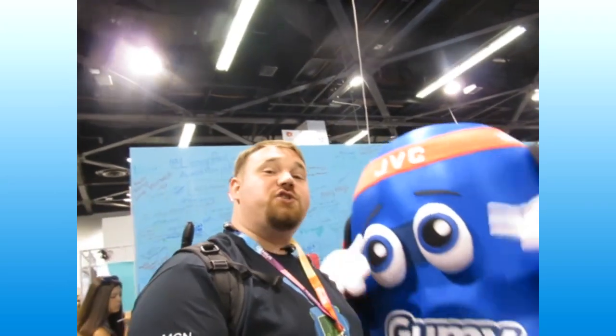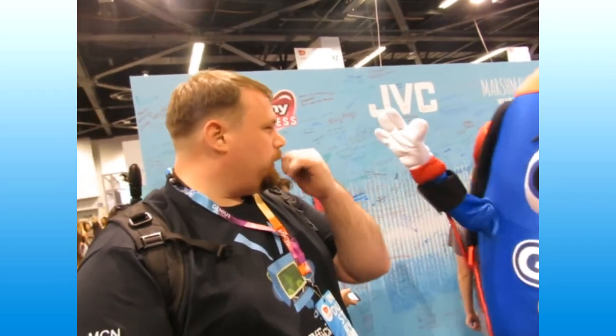I am standing here with the JVC Gummy, and he is excited to be here — almost as excited as I am. He has been here all day long and he's going to be here forever. He's just such a happy guy.